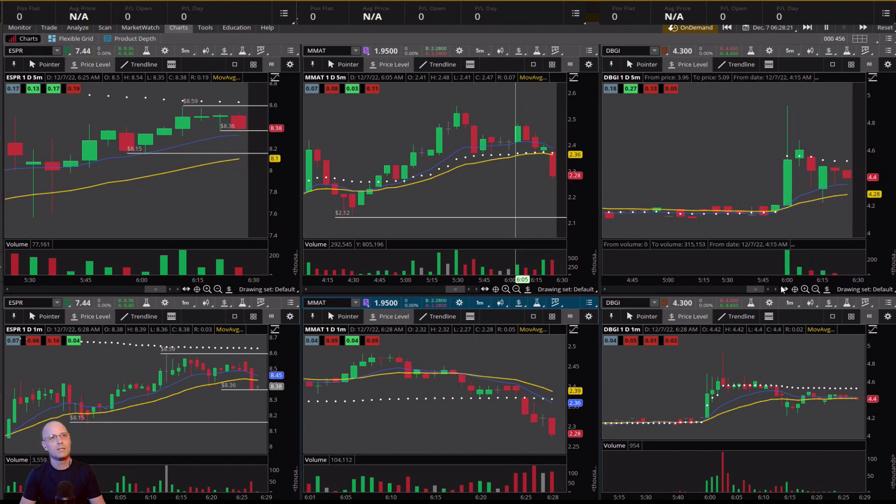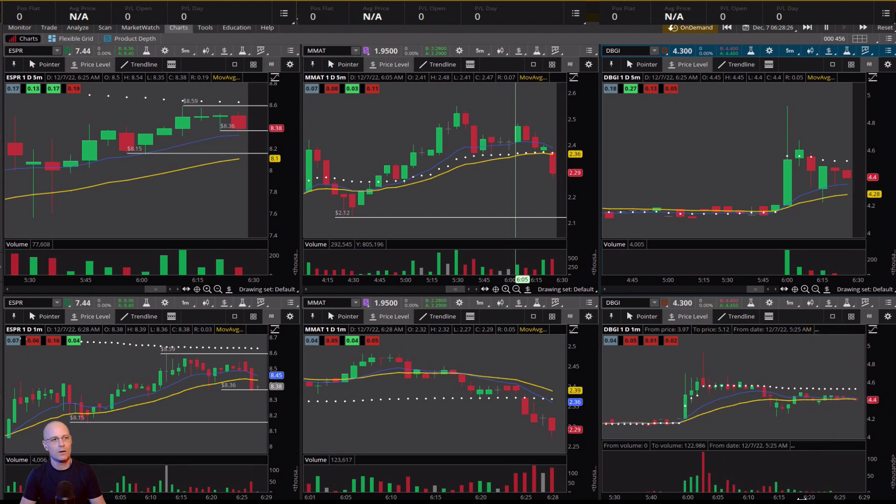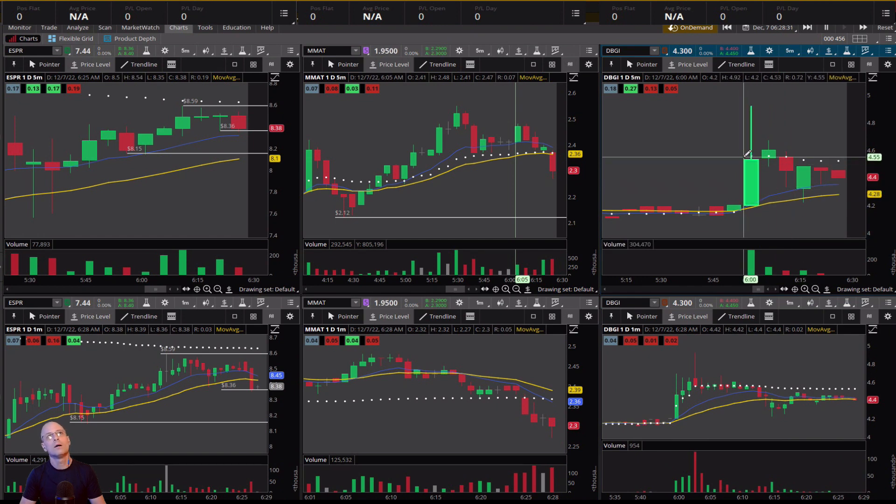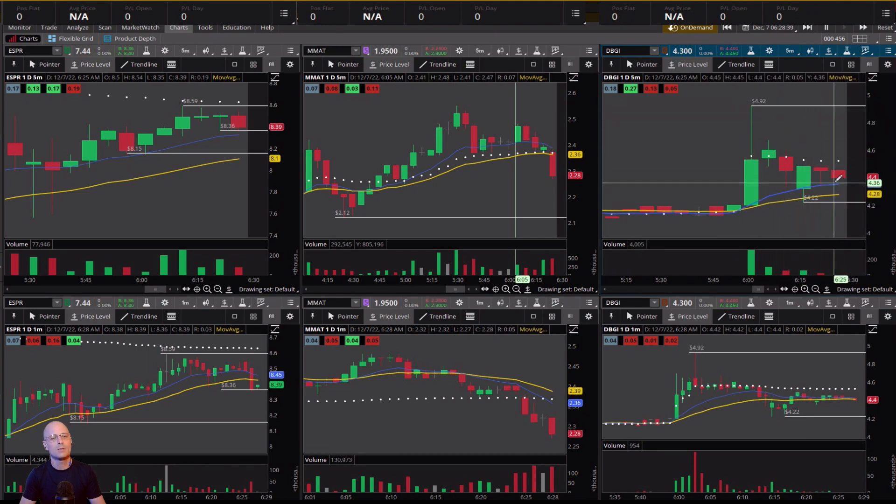Over here on DBGI, there's an inside bar on the five-minute and a tightening range on the one-minute with very low volume — we definitely need to see the volume come in. We want to see a bull break of this inside bar, keeping in mind that we're quite a ways below the high. Any kind of bounce here will be met by the VWAP and the psychological $4.50 level. If we get through all that, I'd expect a top-out somewhere up here. I'm only looking for a tightening range on DBGI.